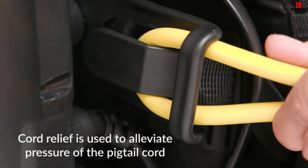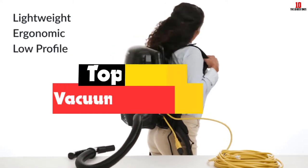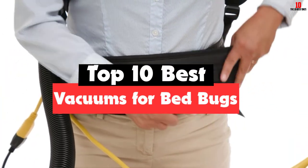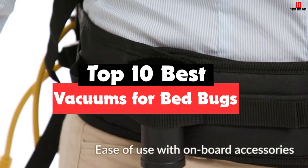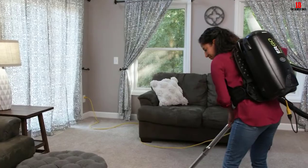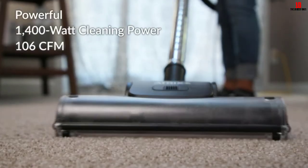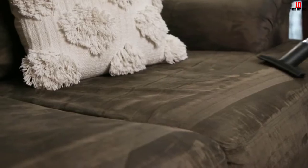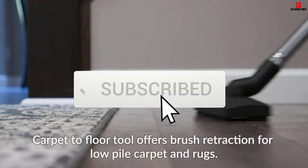Hey guys, in this video we're going to be checking out the top 10 best vacuums for bed bugs that are available on the market for their true quality. I made this list based on my personal opinion and hours of research, and have listed them based on popularity, quality, price, durability, user opinions, and more. If you want to see more information and the updated price, you can check out the description below, and also make sure to subscribe for more reviews. Okay, so let's get started with the video.